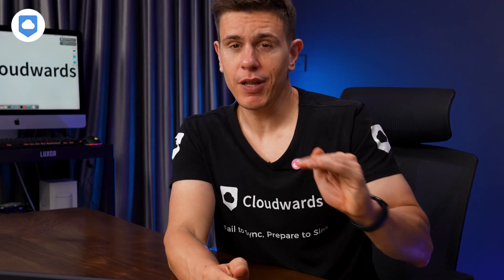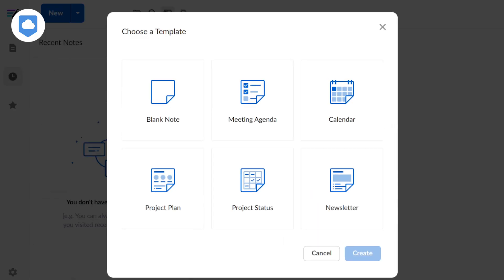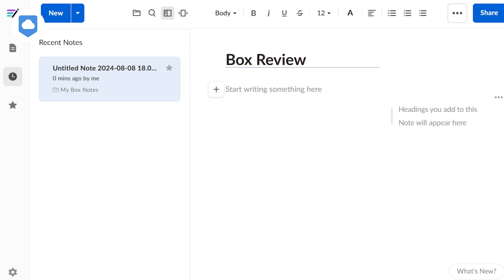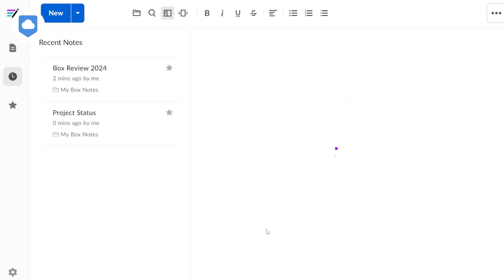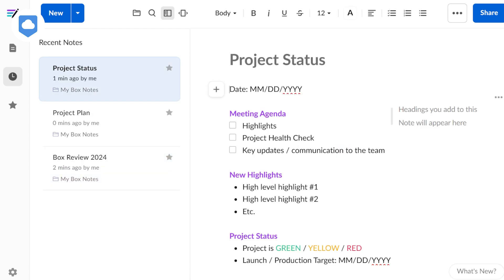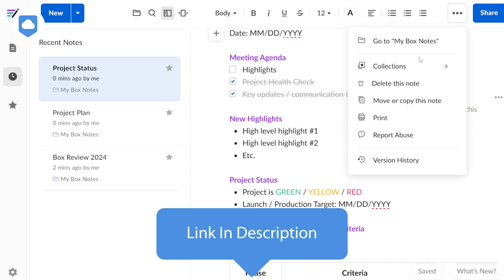Box also has tools that can level up your productivity. One standout tool is Box Notes, their native note-taking app. It does a pretty decent job even for those who want more professional-looking documents. You can create, edit, and share your documents right in the web browser, which is super convenient. Box Notes comes with pre-made templates for things like agendas and project plans. While these templates aren't going to replace dedicated project management software, they're a nice touch for quick work within your team. And if you find yourself using a particular format often, you can save it as a custom template.